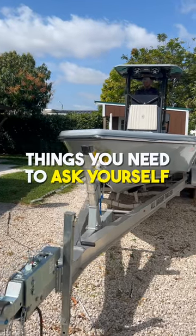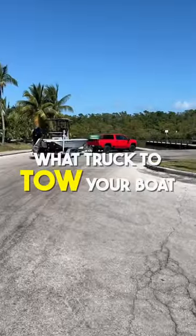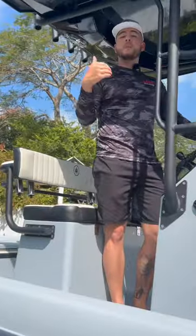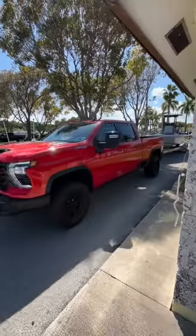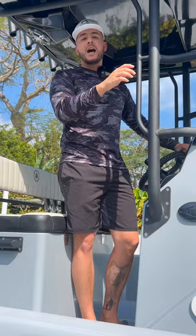One of the most important things you need to think about when you're buying a boat, especially one on a trailer, is what you're going to tow it with. Depending on the size of the boat and how much it weighs, if it's a big boat, you really need to think about it. You need something that can tow it — but not only tow it — you need something that can stop the boat and the trailer behind you.